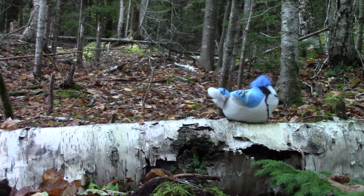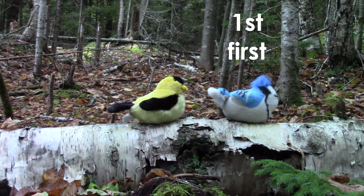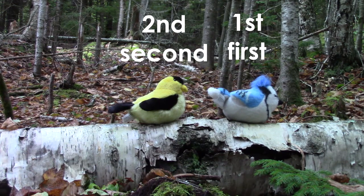In our math story today, a sweet little blue jay flew down onto a birch log. He was the first in line on the log. Then a sweet goldfinch flew and landed right behind the blue jay. The goldfinch was second in line on our birch log.